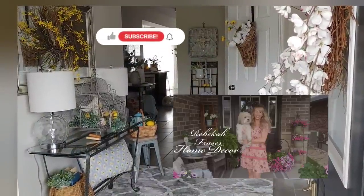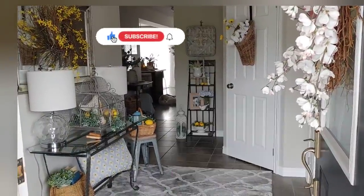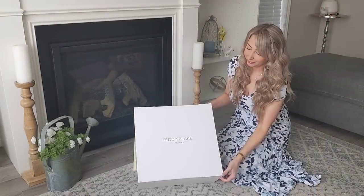Hi sweet friends, welcome back to my channel! I'm so happy you're here for my 2023 summer home tour.